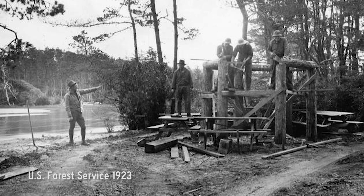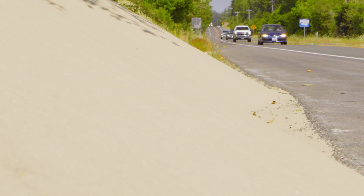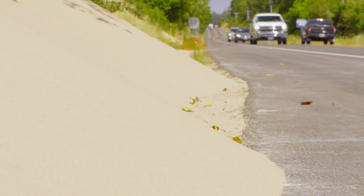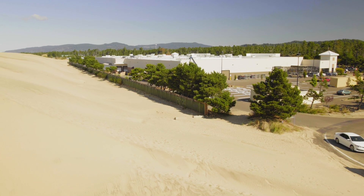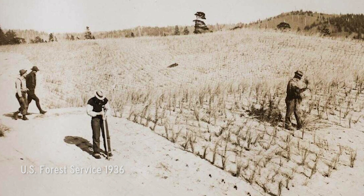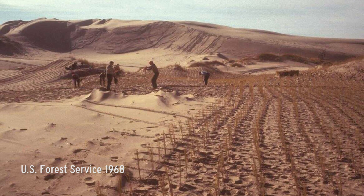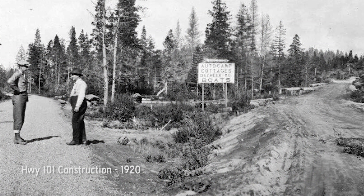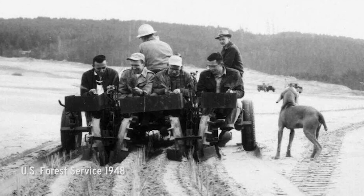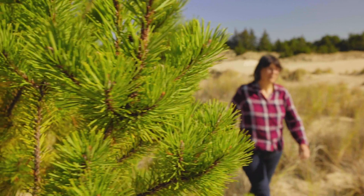Rapid westward colonization in Oregon created demand for better roadway access to growing towns along the coast. The wind-driven sand and continuously shifting dunes encroached on roads, waterways, and buildings. Vegetation was planted to stabilize the dunes beginning in the early 1900s, and greatly expanded in the 1930s as Highway 101 was constructed. European beach grass, scotch broom, gorse, and shore pine were all planted to stabilize drifting sand dunes.